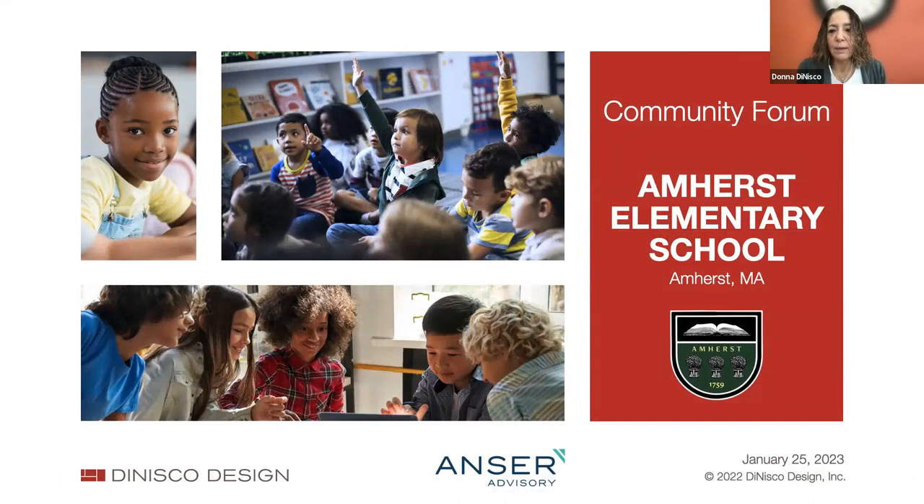Thank you everyone. First, we'd like to say thank you to so many that have followed along and provided input to really make this a special project for the community of Amherst. We want to spend the rest of our time having a conversation with you all, so if folks would like to ask any questions or make any comments, feel free to raise your hand.